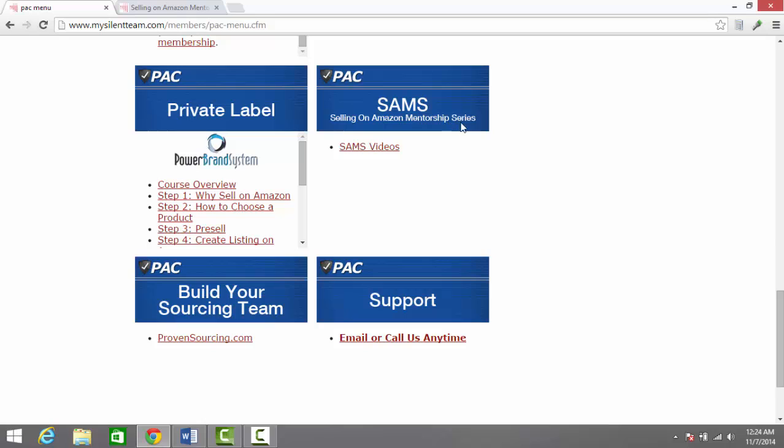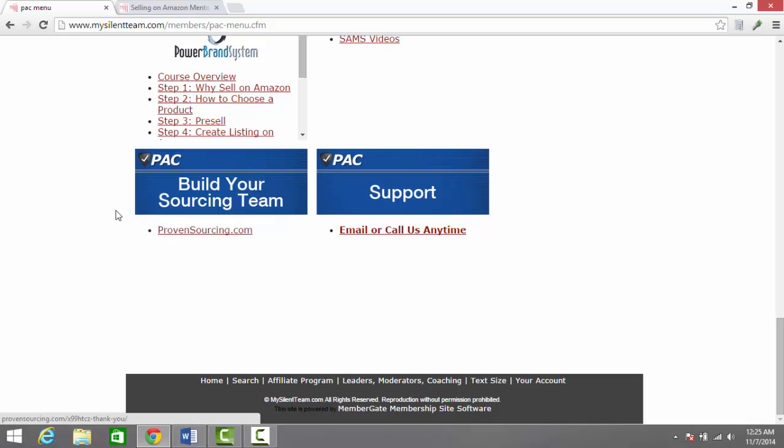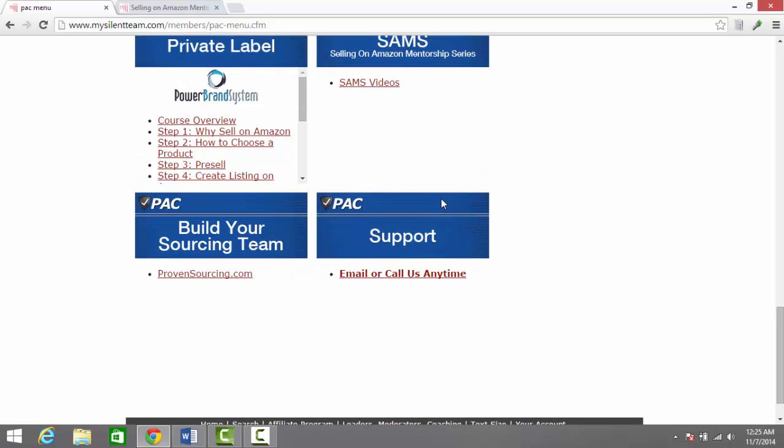There's also the Selling on Amazon Mentorship Series, which is more advanced content as well. We'll take a look at that further in just a second. And then the last thing included here is ProvenSourcing.com, which is an interview with Jim and Brett Bartlett about how to outsource sourcing to get other people doing some of the work for you.